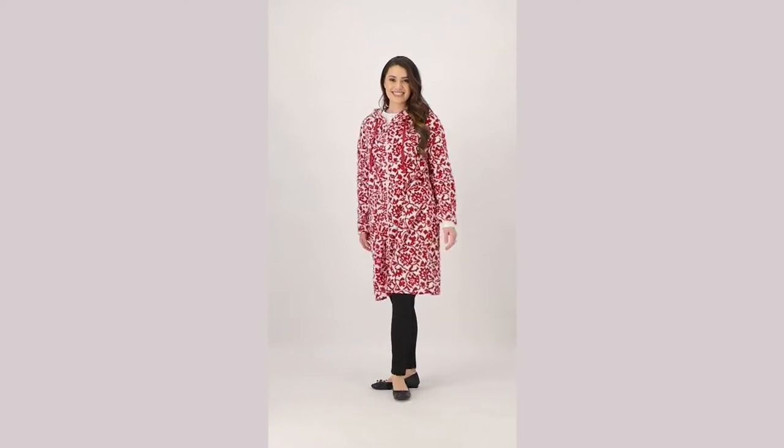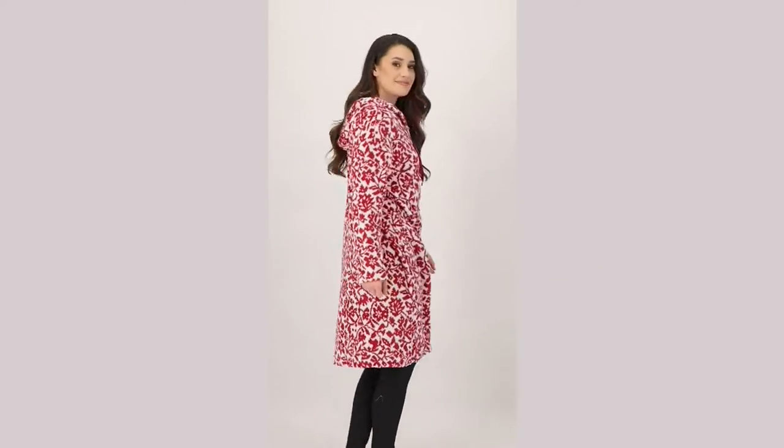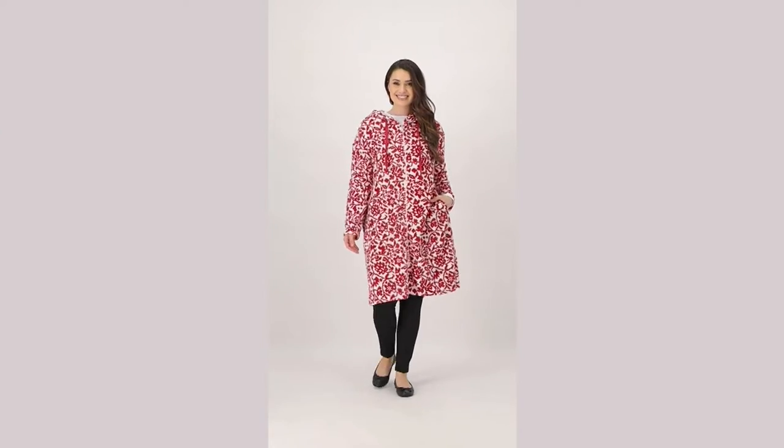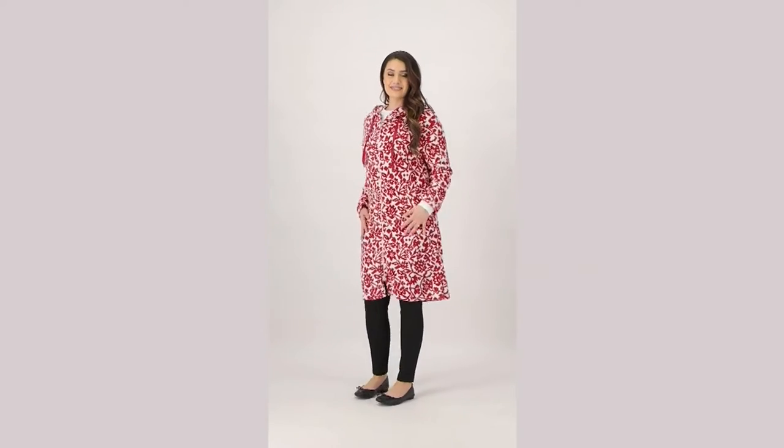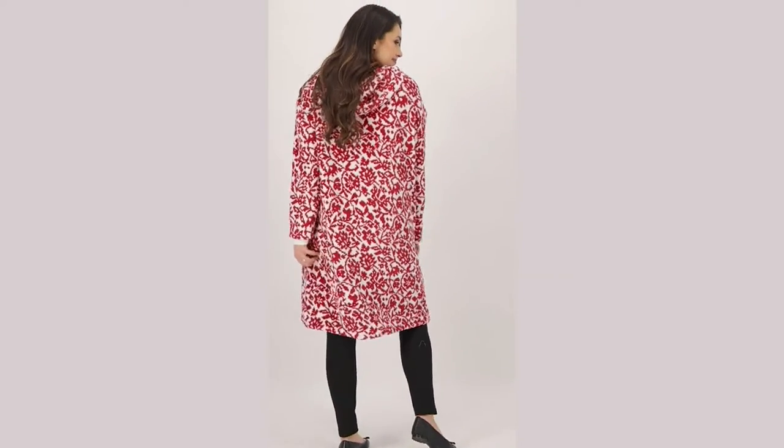What's nice is the zip is very easy — function in and out. But you can also leave it unzipped, so almost like you'd wear a duster or a cardigan, just as that extra layer of coziness over your PJs or your nightgown. But if you're just wearing it out of the shower, you have that full modesty because it zips completely up and has a nice hood too.